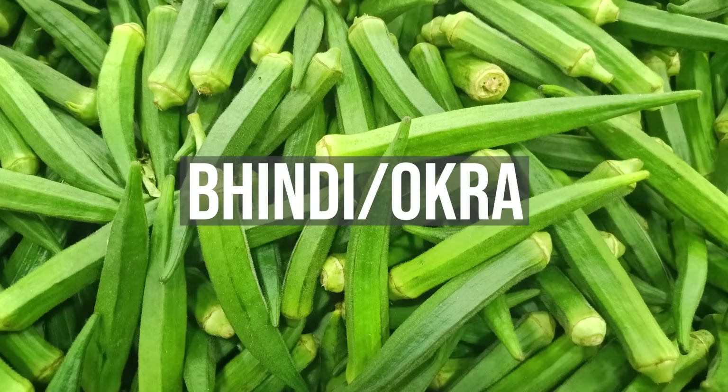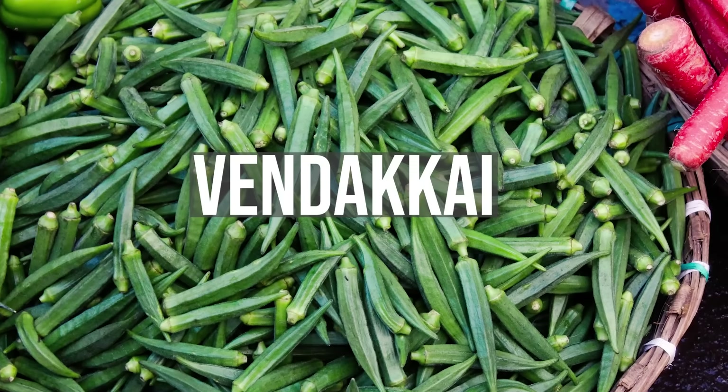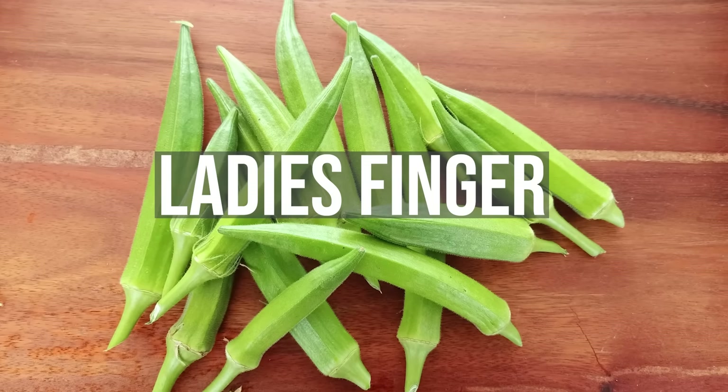This is bhindi, or okra as it's called in the United States. It's some variation of vendakai in South Indian languages. And in Indian English, we call it lady's finger — presumably a very scary looking lady.